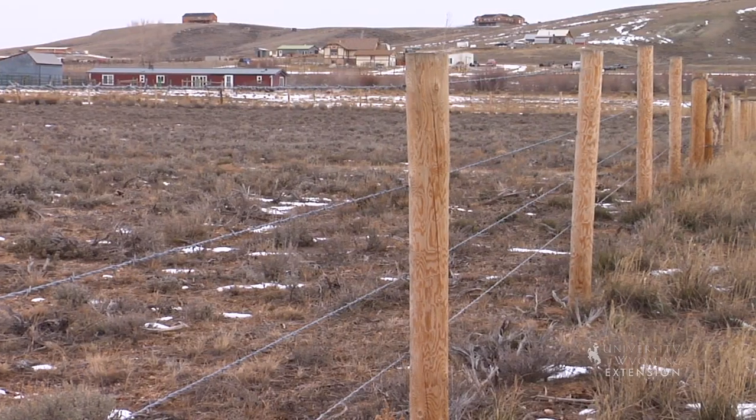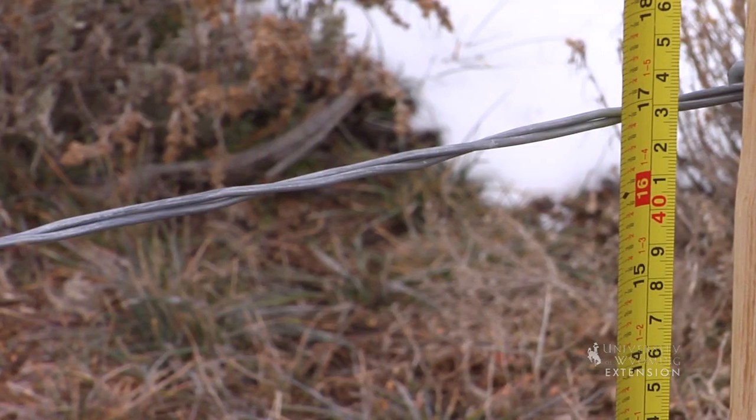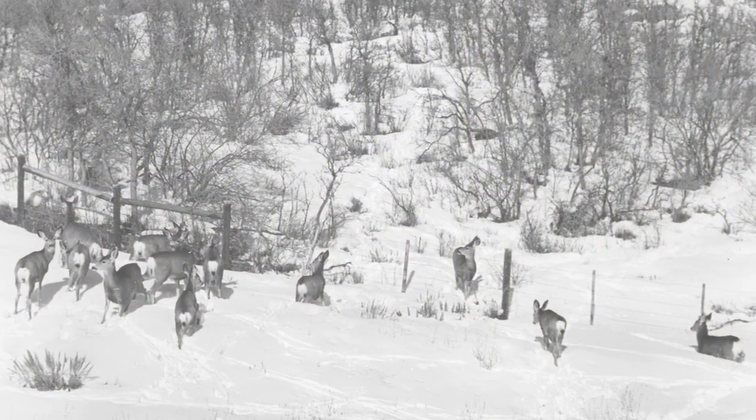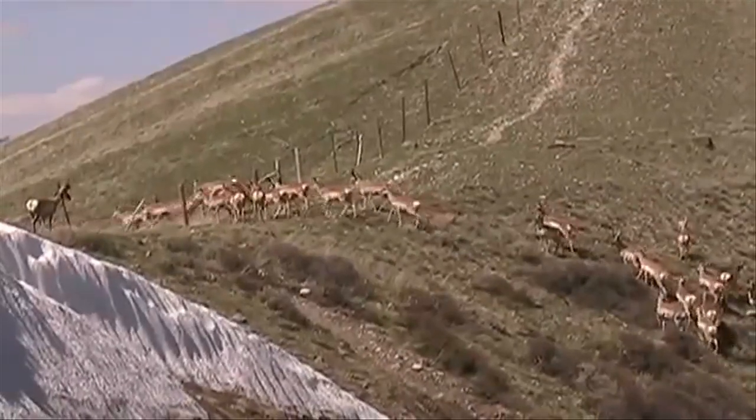In general, fences should not exceed a height of 45 inches, and the bottom wire should be at least 16 inches off the ground. This allows for passage over by species such as deer and elk, and movement under for pronghorn.